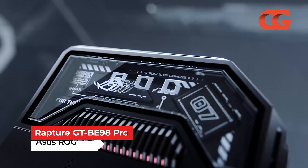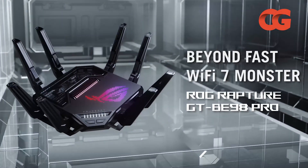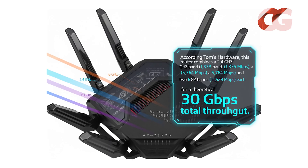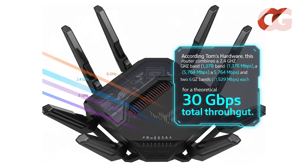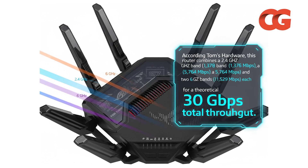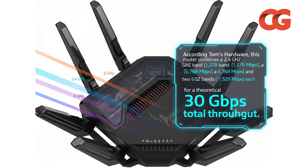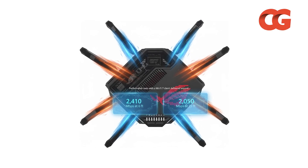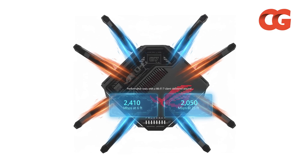For gamers who refuse to compromise, the ASUS ROG Rapture GT-BE98 Pro brings quad-band Wi-Fi 7 and aggressive styling. According to Tom's Hardware, this router combines a 2.4 GHz band, a 5.764 GHz band, and two 6 GHz bands at 11,529 Mbps each, for a theoretical 30 Gbps total throughput. Performance tests with a Wi-Fi 7 client delivered around 2,410 Mbps at 6 feet and 2,050 Mbps at 25 feet — remarkably consistent even under congestion.